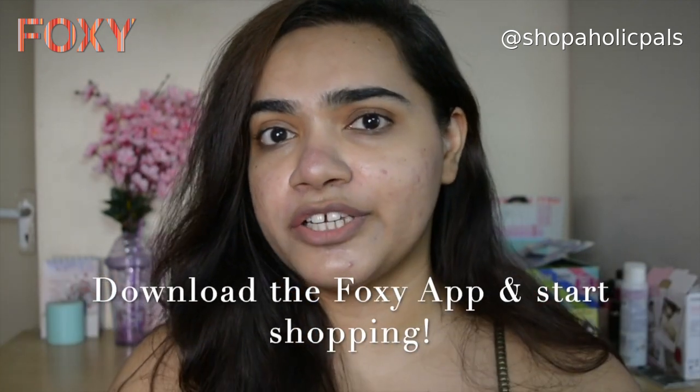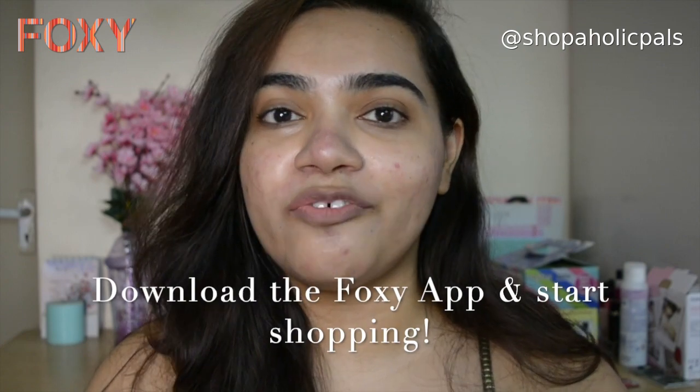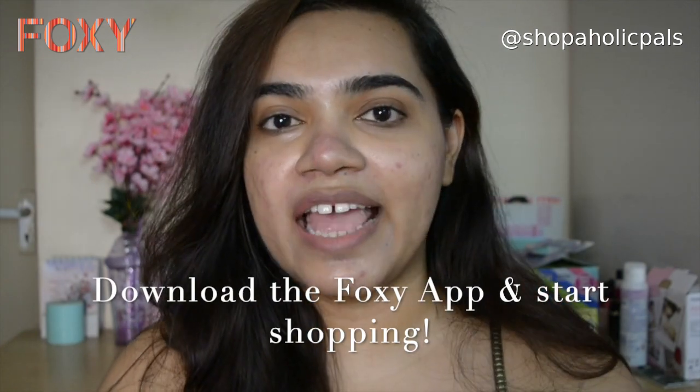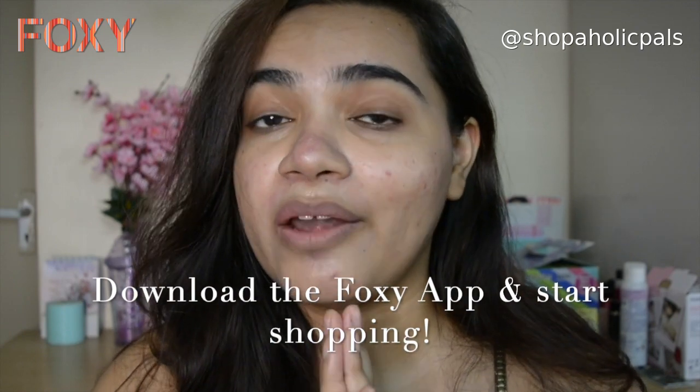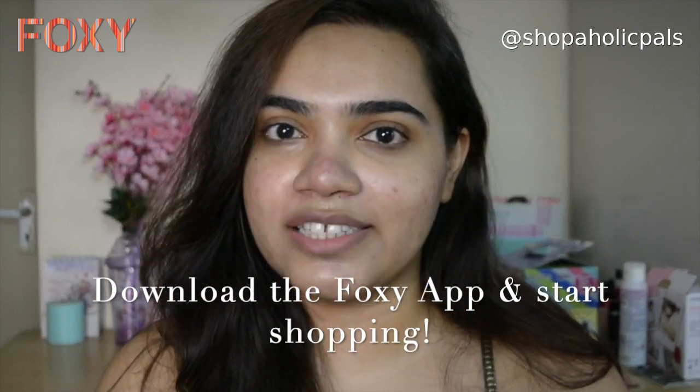So with this, I'm done with today's skincare routine. Hope you guys really found it helpful and fun. Don't forget to go ahead and like this video, share it across and subscribe to my channel. Also, all the products I've used in this video are available exclusively on the Foxy app. Download the Foxy app — you're going to get everything from hair care, skincare, makeup and more at incredible prices and offers.